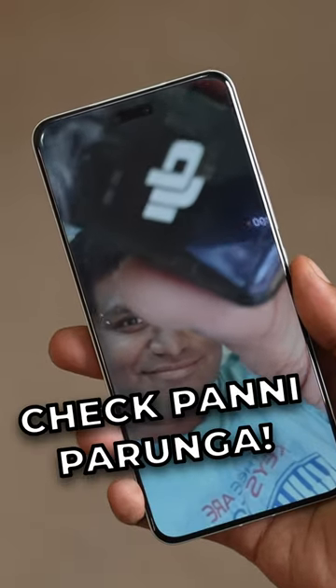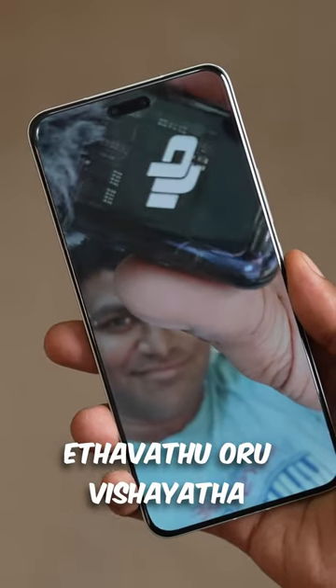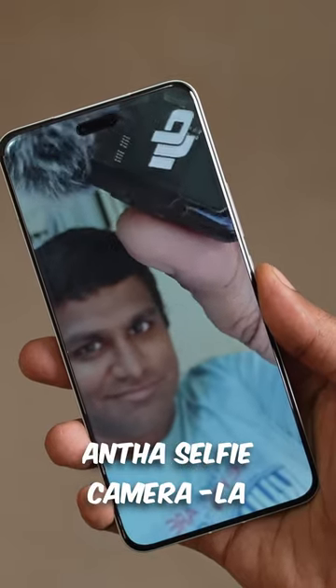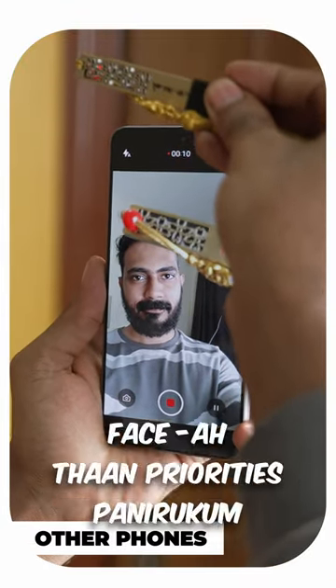If you can do this on your phone, let's check. In a selfie video, you can edit the camera in front of a selfie video. If you have a selfie camera with blur, you can also prioritize the face.